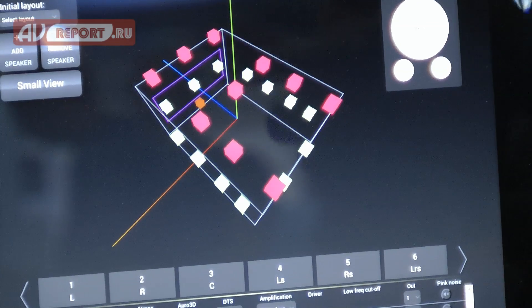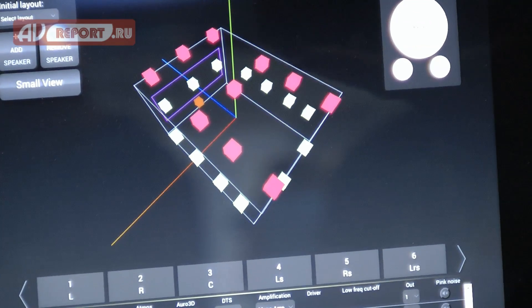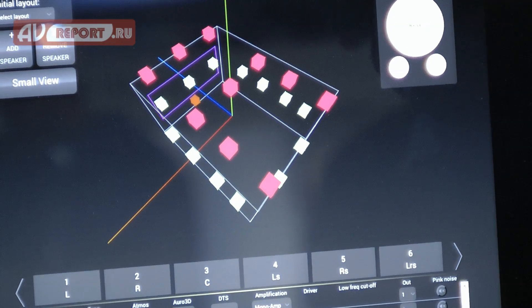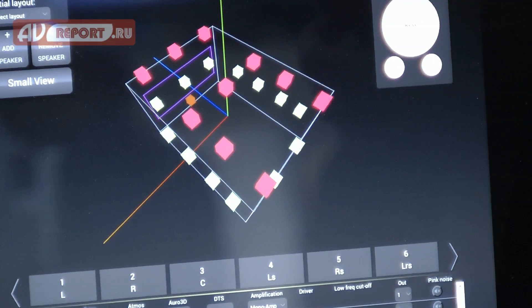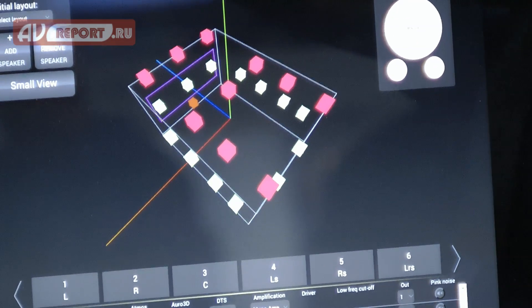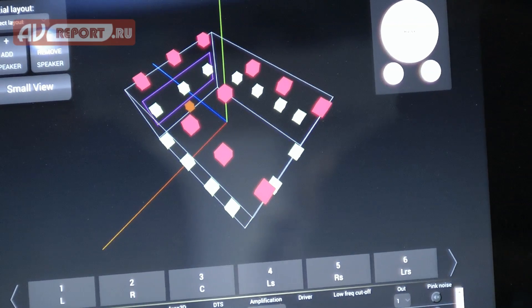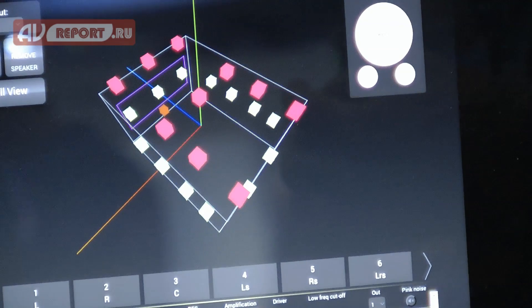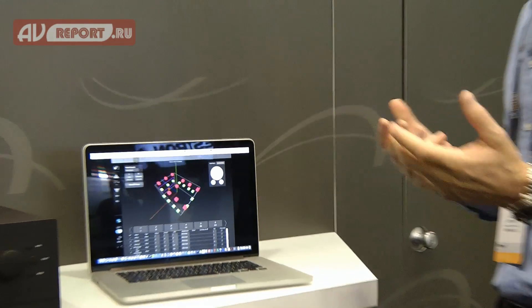For Atmos, all 13 base loudspeakers are used plus the four pairs — eight ceiling loudspeakers — giving complete envelopment of the space. Because Atmos is object-based sound, all of those channels are discrete and all are used for all content.